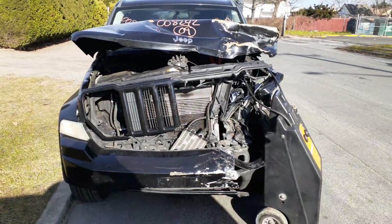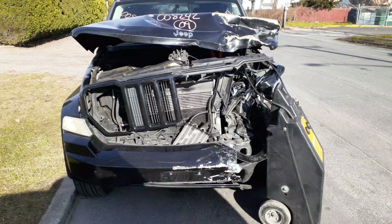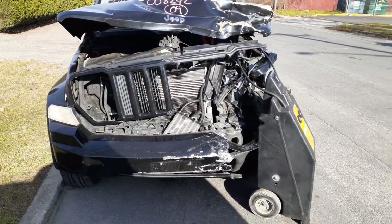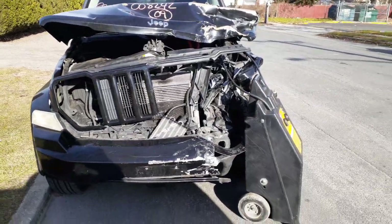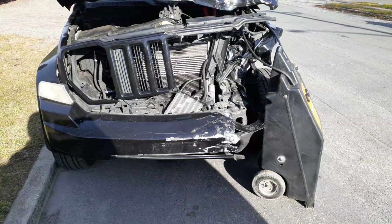The newest addition to the inventory is a 2009 Jeep Liberty Sport Edition, stock number 8242. It's a 3.7 automatic 4x4. As you can see, the thing was nailed on the left front — pretty much wiped out everything on the nose.